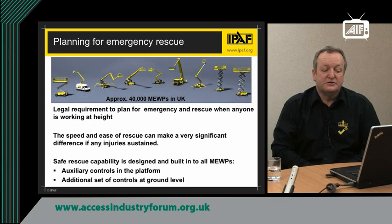When working at height, there is a legal requirement for emergency and rescue plans to be in place. But apart from it being a legal requirement, it is also common sense, because the speed and ease of a rescue can make a very significant difference to reducing the injuries sustained by anybody stranded at height.